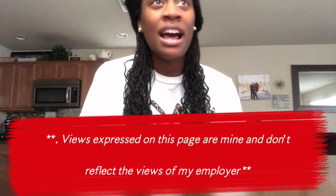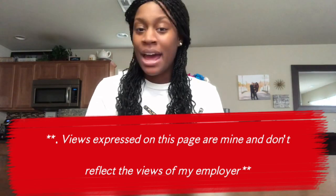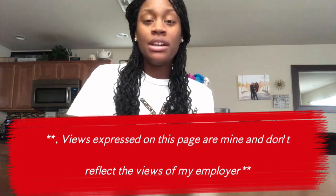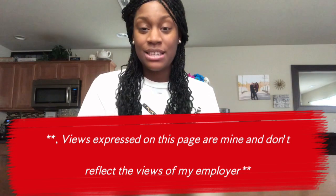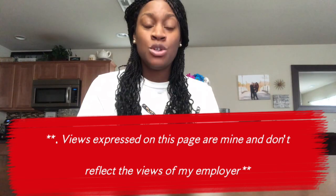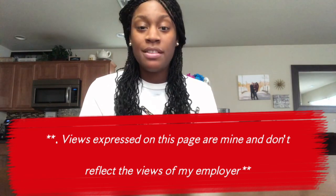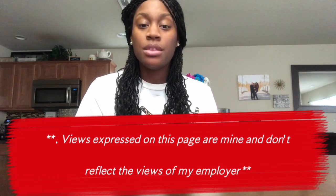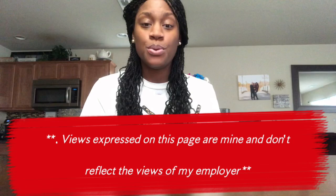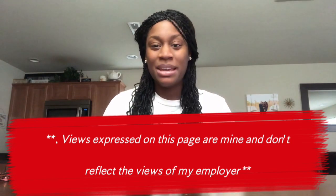A question I get a lot is: what exactly do we do as orthodontic assistants? An orthodontic assistant is a dental assistant who specializes in orthodontics — we work with braces, retainers, Invisalign, and other things regarding straightening the teeth. That's kind of what we do as ortho assistants.